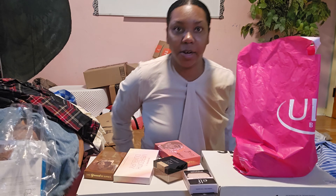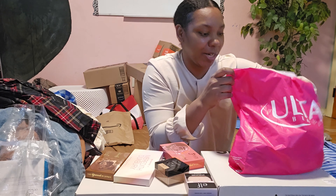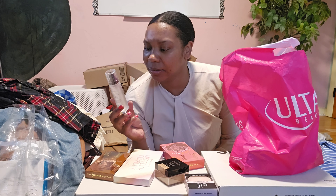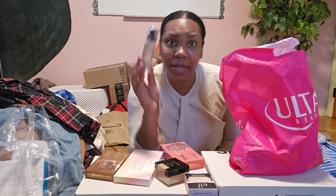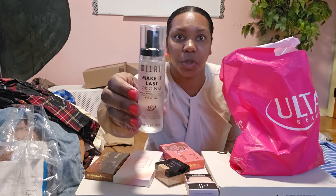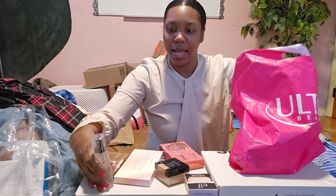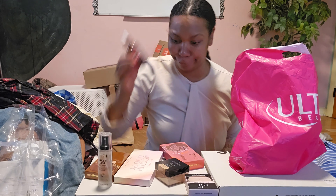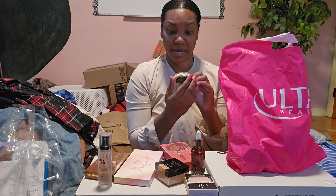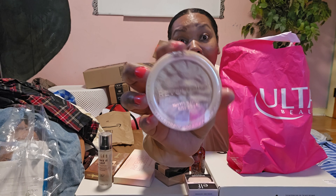We also have Milani — a natural finish setting spray. And then I got Hustle 'n Flow Black Castor Oil for my hair — I want my hair to grow to waist length! Then I also got a highlighter — I have a little highlighter. This is a lot of highlighter actually. I probably won't use all of this.